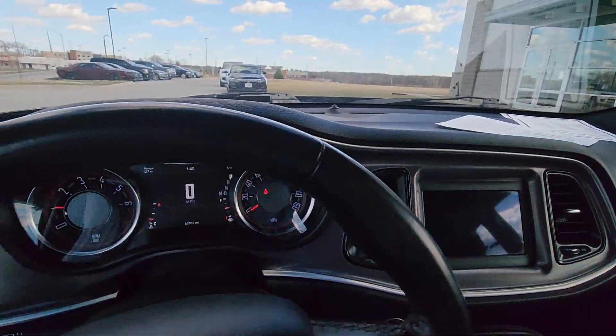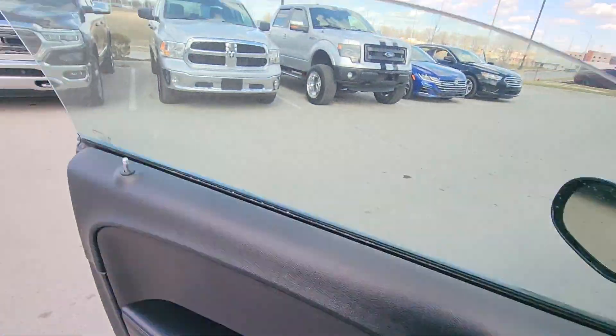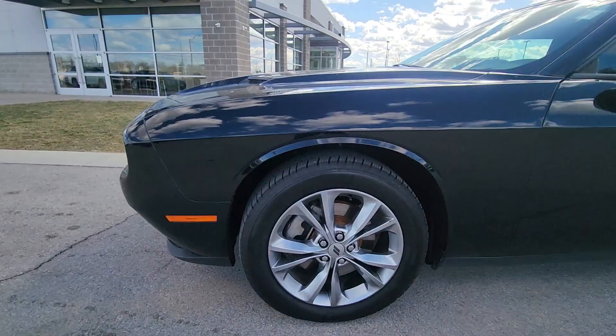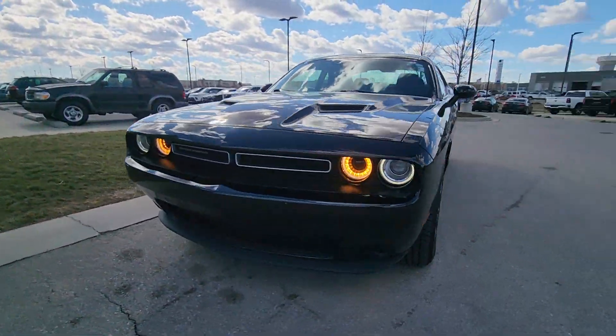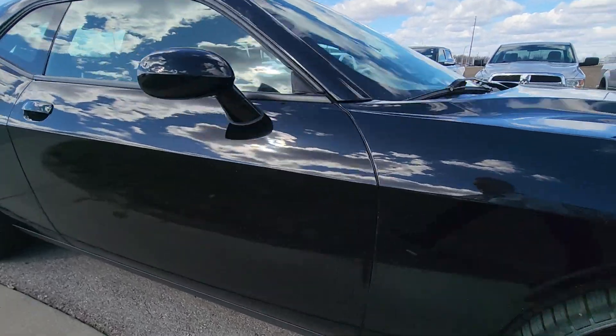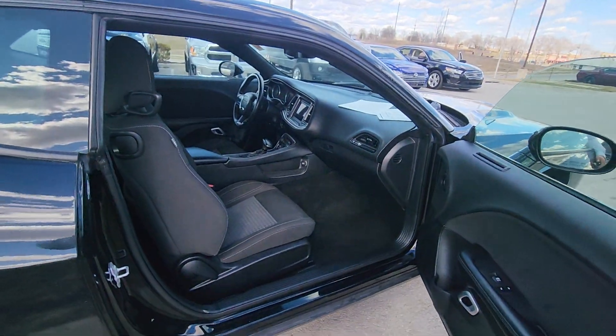I got to say Brian, one of my favorite things about this vehicle is that it's a Challenger but it's also all-wheel drive. I think that's awesome. I'm just going to film an angle from the shotgun side just so you can get a clear picture of the interior. Super clean.